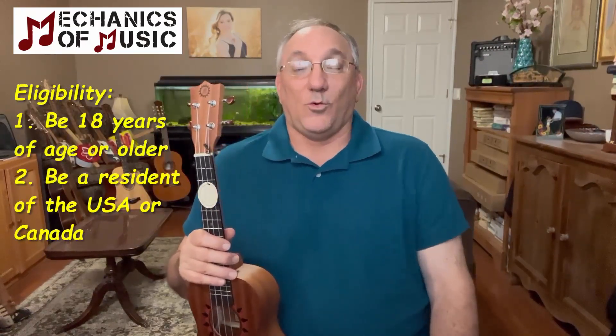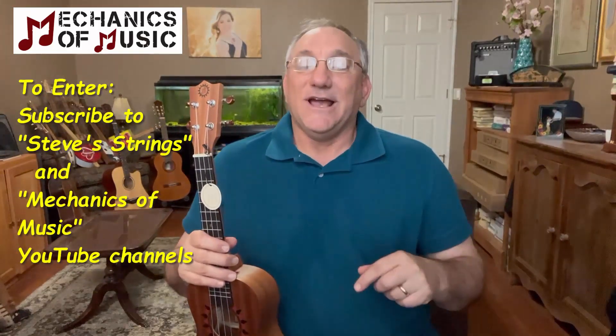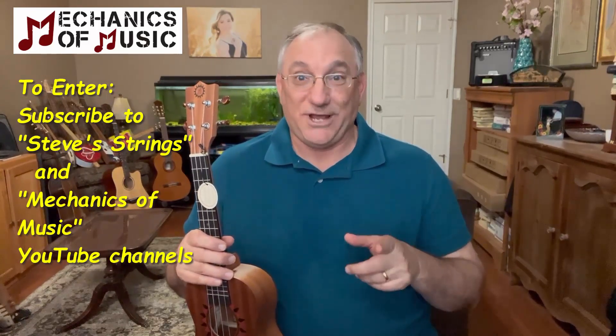So the question is, what do you have to do to enter? Well, it's really pretty simple. What you need to do is subscribe to this channel, Steve Strings, and also subscribe to the Mechanics of Music YouTube channel. It's a worthy channel to subscribe to because they already have some videos on ukulele instruction and they're going to be building upon those instructional videos. So definitely check them out and subscribe.